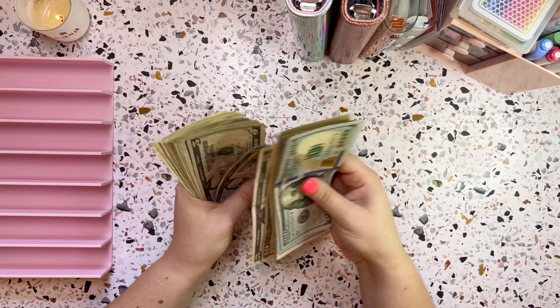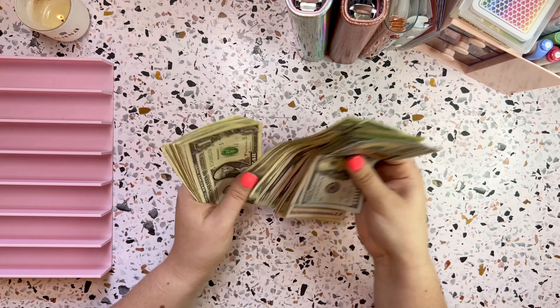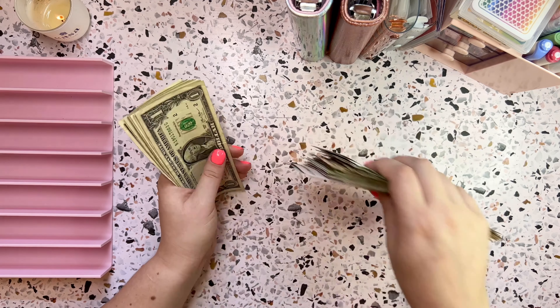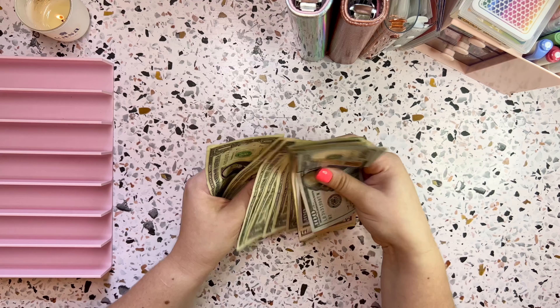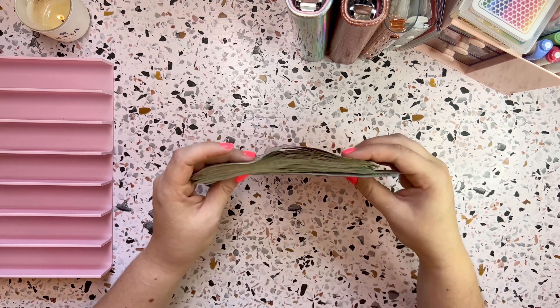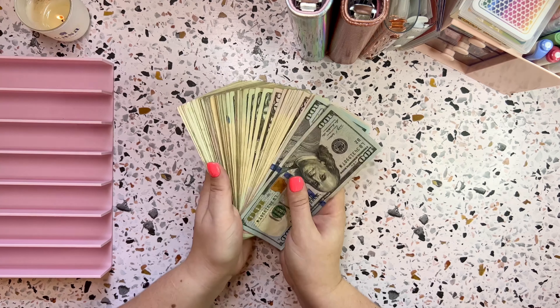And then counting the remaining bills and coins — $80, which is correct. We do have $1,280 to cash stuff today.